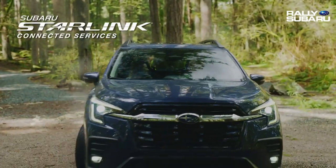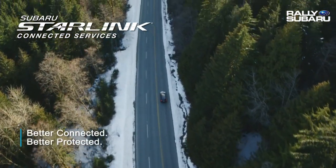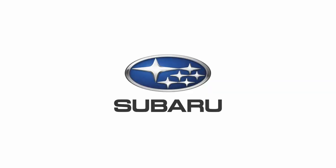Subaru Starlink Connected Services gives you the freedom to explore more, secure in the knowledge that you're better connected and better protected.